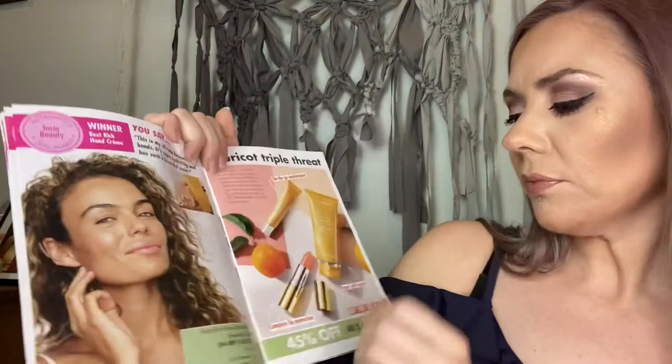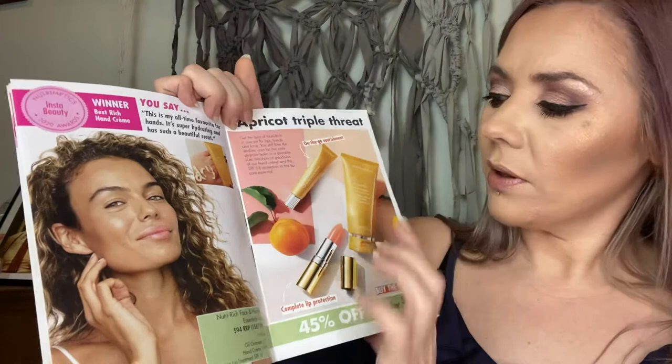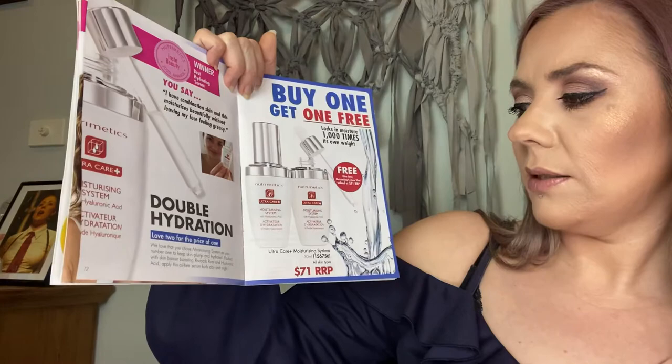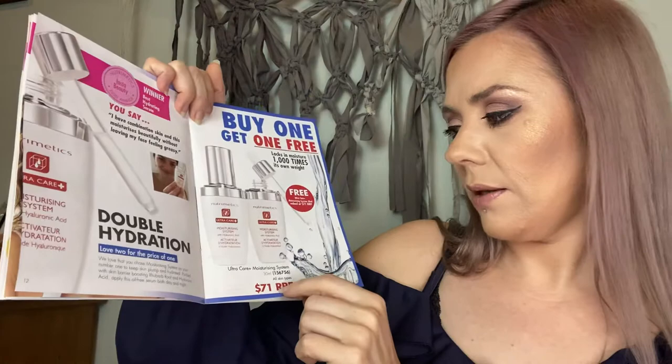Both are $39.90 and my true faves from the catalogue. Also great are the products for your hands, lips, and the Nutri-Oil ointment in a handy travel container — all $3.50, great for wearing masks and hand washing at the moment. The moisturizing system is amazing — it's got hyaluronic acid which locks in moisture a thousand times its own weight. It feels incredible, soaks straight in, and locks in moisture ready for foundation.